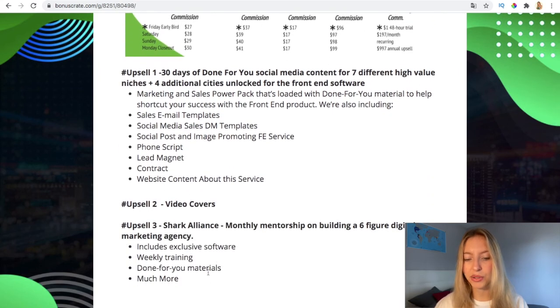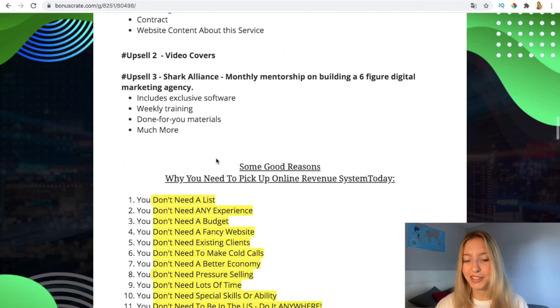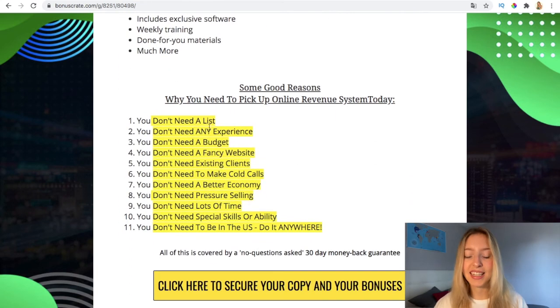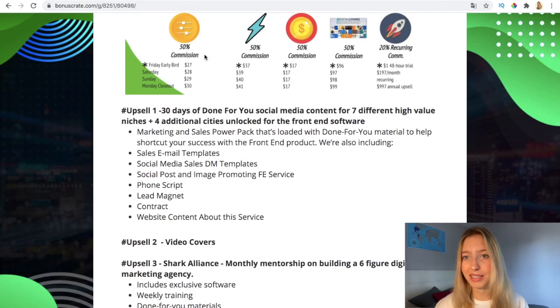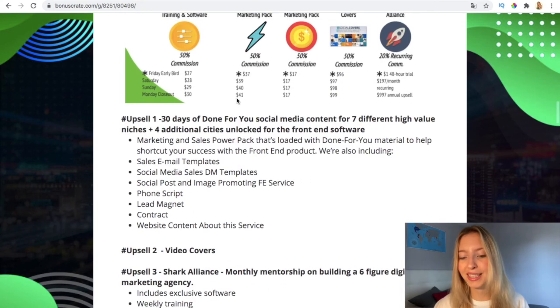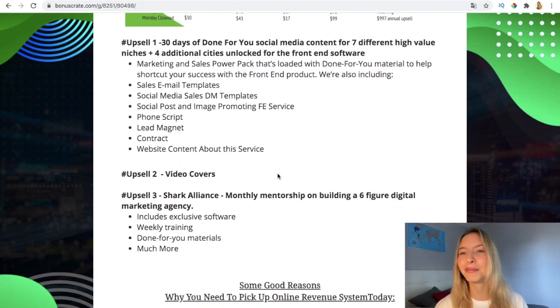Here you have more information on the sales page. You don't need a list, you don't need any experience, you don't need a budget — you can start now just for $27, which is very affordable. And if you want to save time, there are upgrades available for $37 or $17 depending on which upgrade you choose.